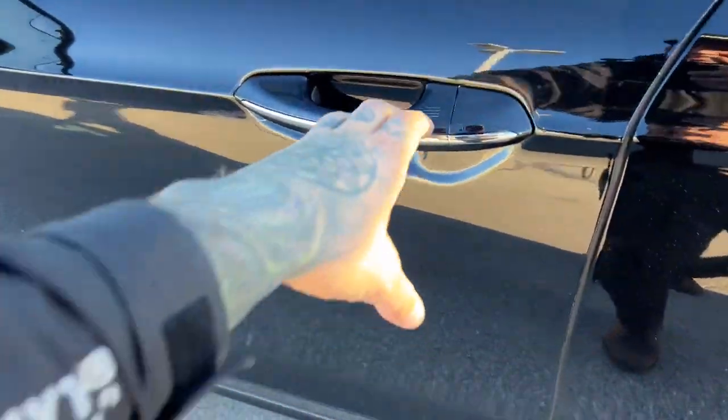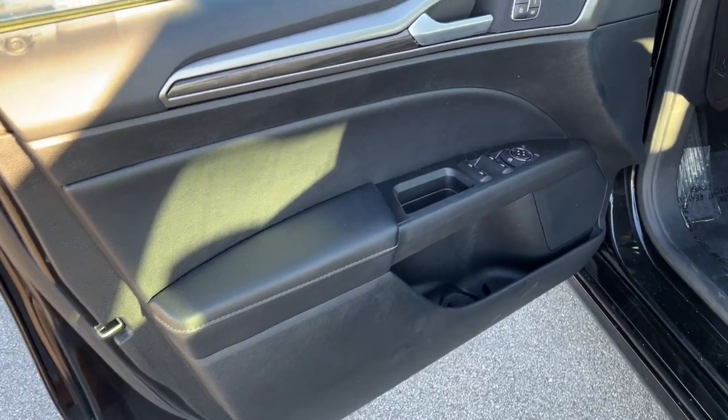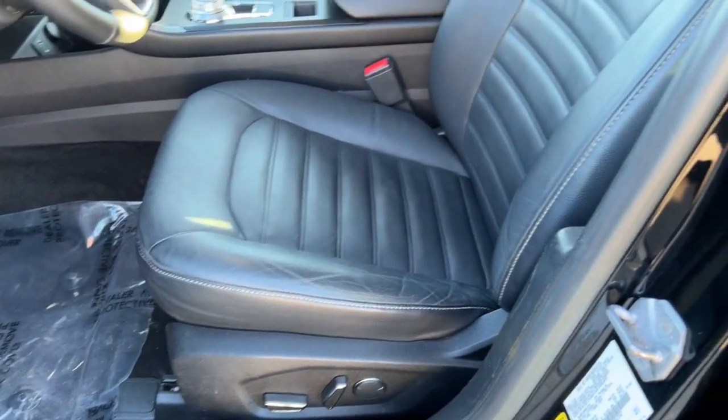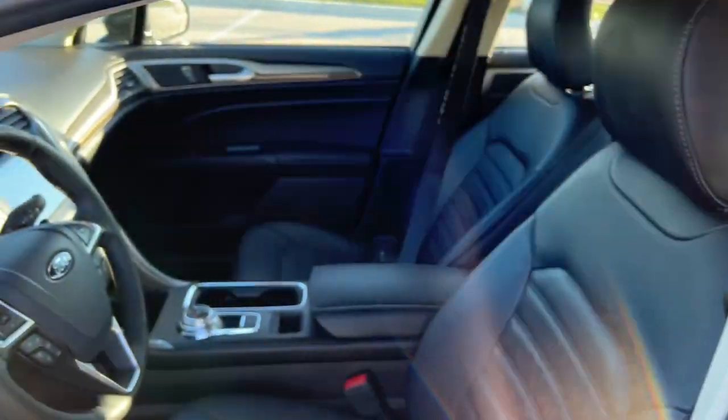It is equipped with keyless entry. Beautiful black interior here. You've got memory function buttons for your power driver seat and black leather seating throughout the vehicle.